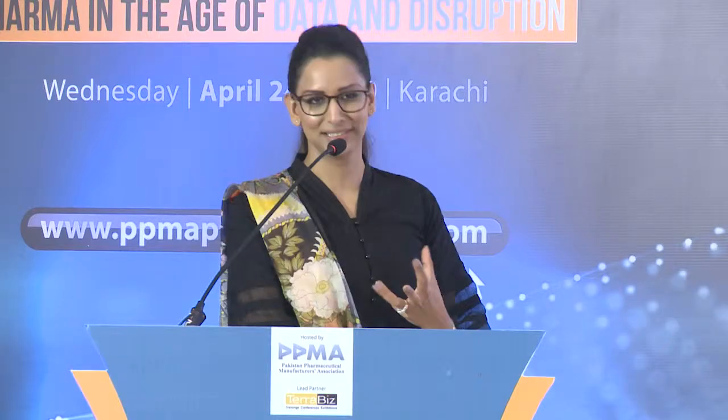We just launched on the 4th of April. We've formed our executive committee. Despite myself being the patron-in-chief based in the UK, we formed an executive committee of very capable individuals who are part of the executive committee — we've got Umayma and Rakeya here already. We are still developing and fleshing out our objectives. All I'm going to say to you is: please do watch this space, and please do support us. Thank you very much.